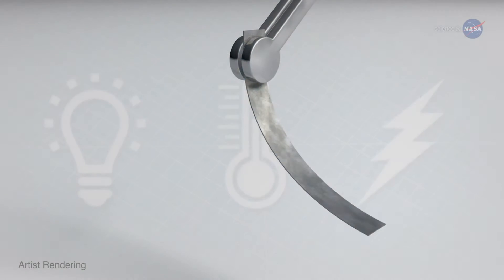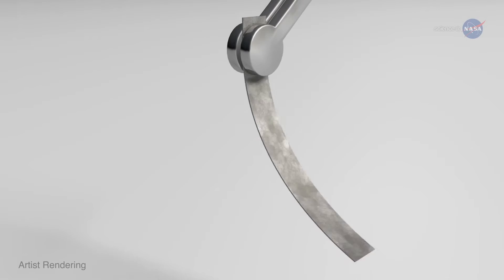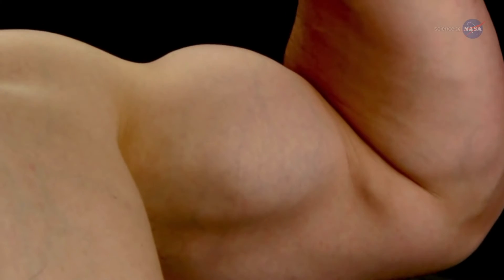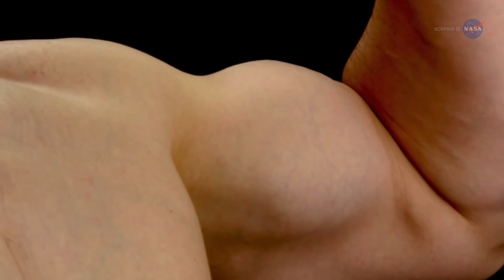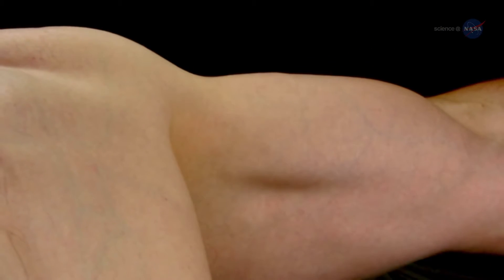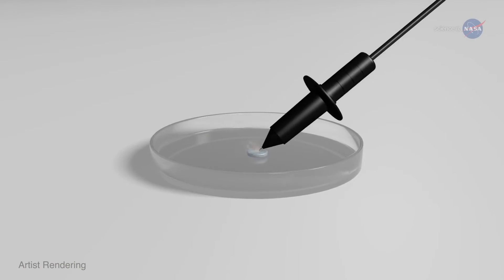Like real muscles, electroactive polymers react to electricity, bending in response to an electrical impulse, while real muscles contract. She wanted to find a material that would contract and also expand to affect movement. To develop it, she took any possible candidate and zapped it.